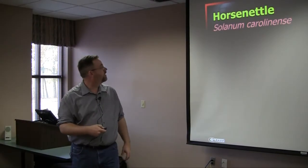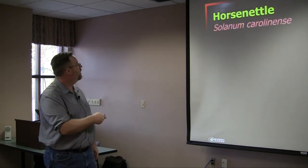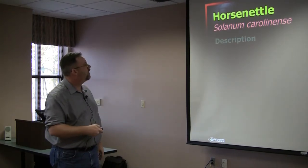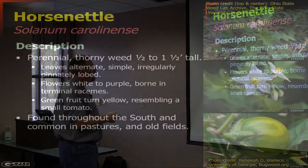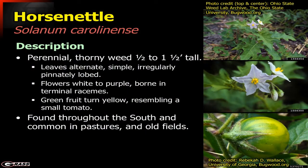Horse nettle is another one in the nightshade family. It is a very common perennial weed in our pastures, usually no taller than about a foot and a half tall, and very thorny — the 'nettle' part of the name giving that away.